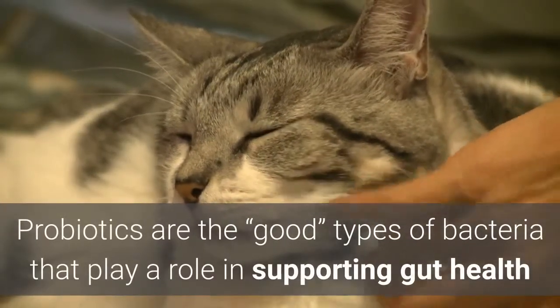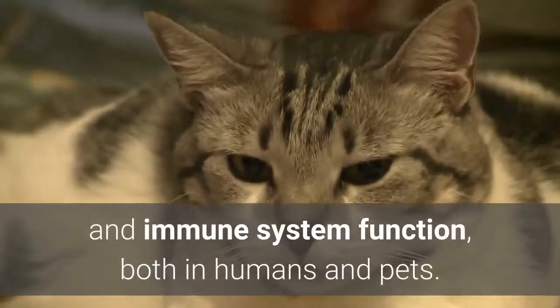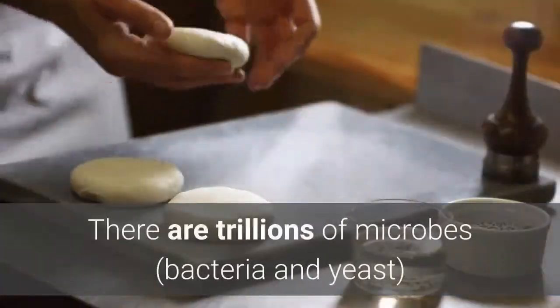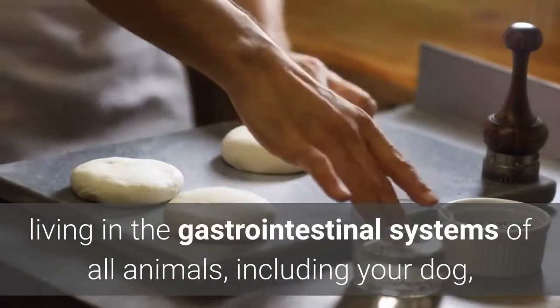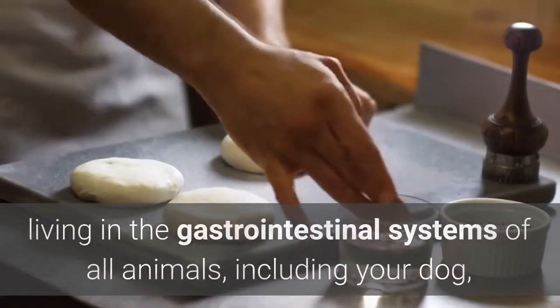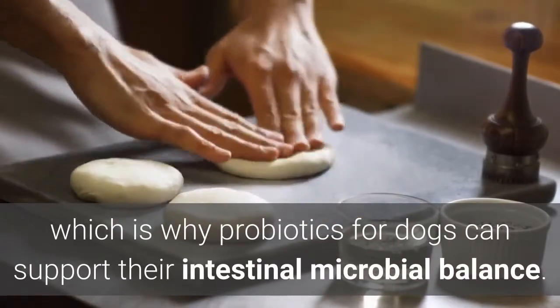Probiotics are the good types of bacteria that play a role in supporting gut health and immune system function, both in humans and pets. There are trillions of microbes, bacteria and yeast, living in the gastrointestinal systems of all animals, including your dog, which is why probiotics for dogs can support their intestinal microbial balance.